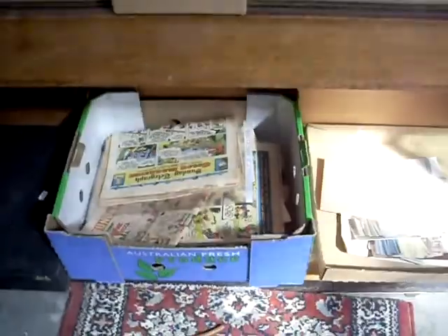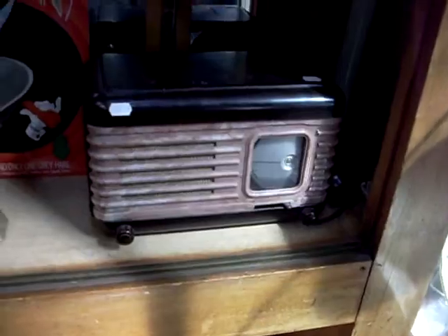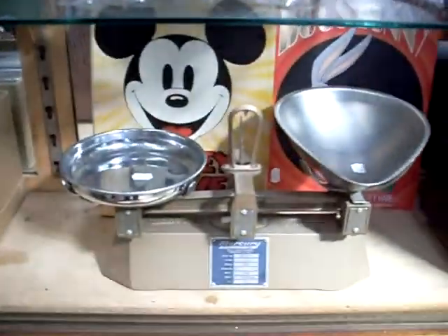All the nice boxes of old comics and ephemera. This little radio is a bit interesting with the model little Bakelite front on it there. Nice pair of old bank scales.